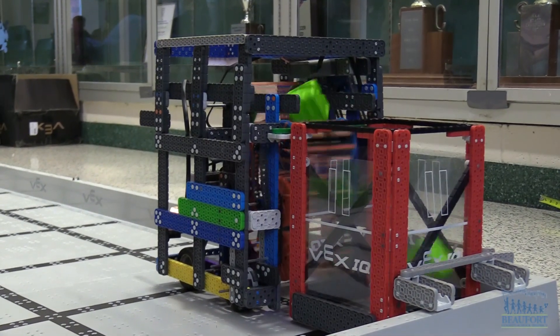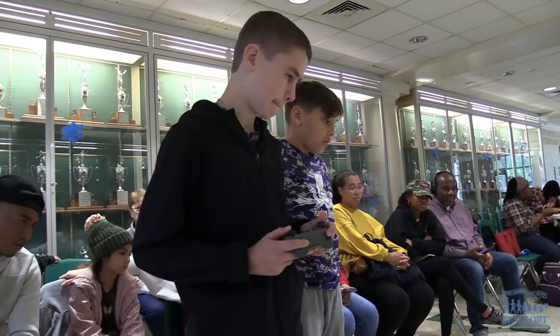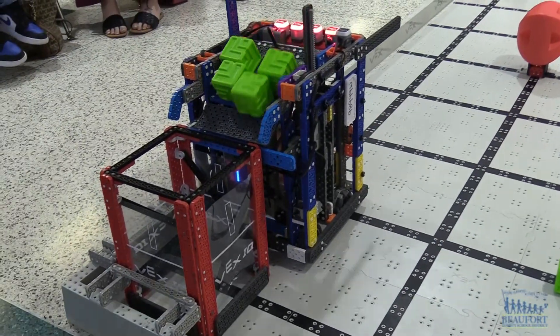Both middle and high school teams that do well will qualify for the state VEX championships in February. At Beaufort High School, Ron Lopes, Beaufort County School District.